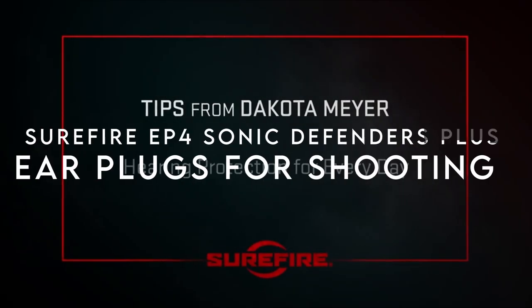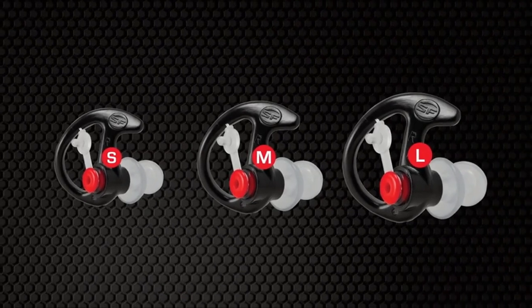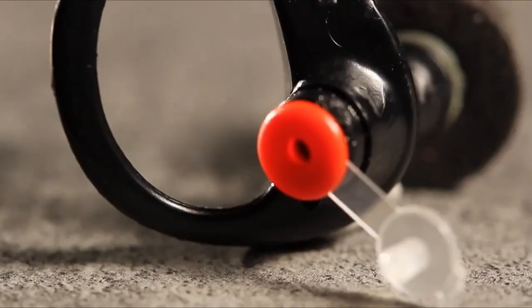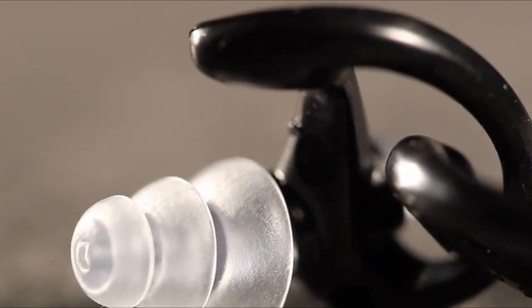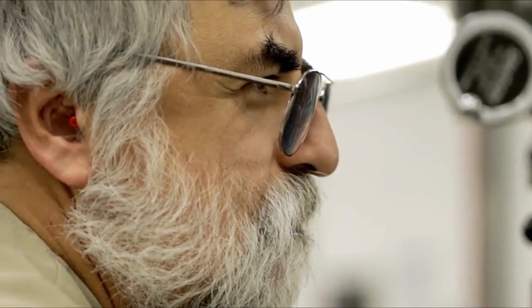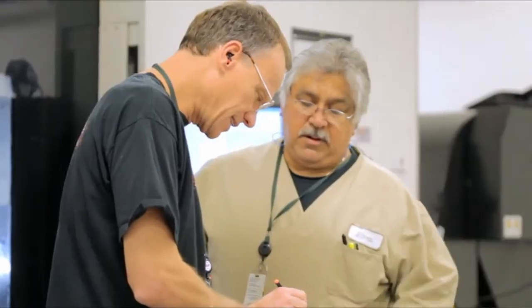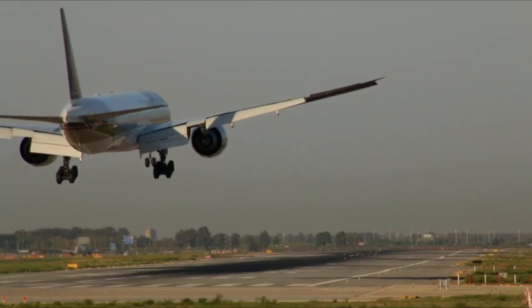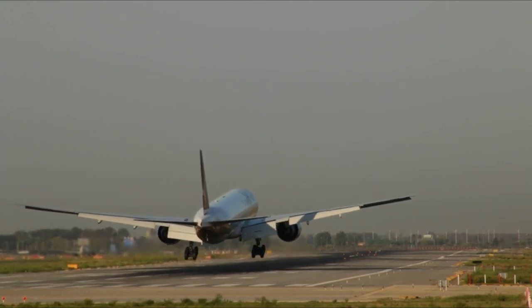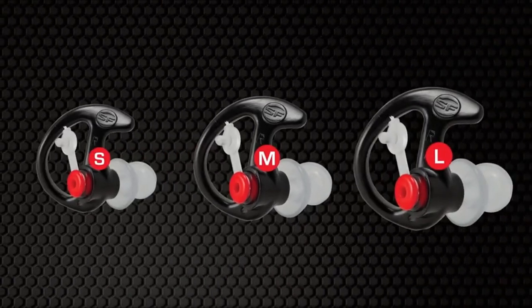On number 8, Surefire EP4 Sonic Defenders Plus. Looking for ear protection that doesn't compromise your ability to hear routine sounds? The EP4 Sonic Defenders Plus are your go-to solution. With a 24 dB noise reduction rating, these earplugs reduce harmful noises while still allowing safe sound levels to pass through. Their triple-flange stem design fits larger ear canals, ensuring both comfort and security. Whether you're wearing a helmet, mask, or using a phone, the low-profile design keeps the EP4 snug and unobtrusive. The patented earlock retention rings lock the earpieces in place, so no more constant readjusting.